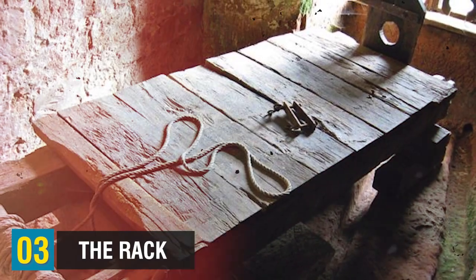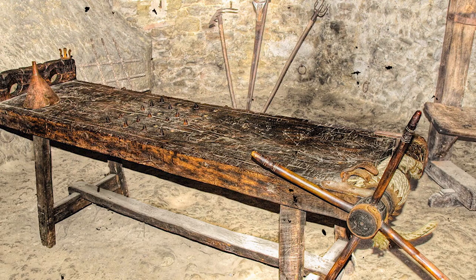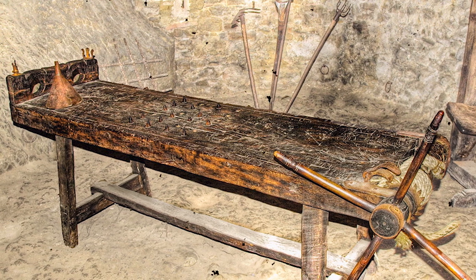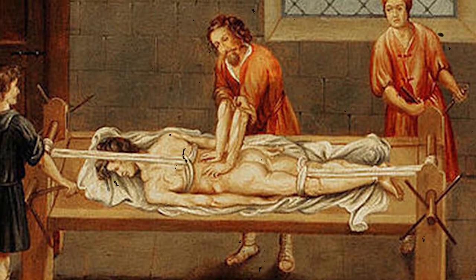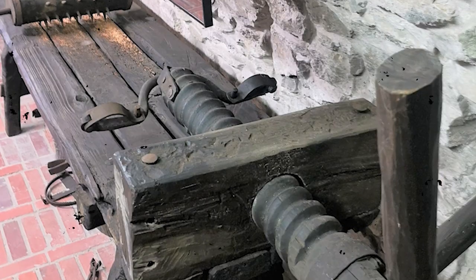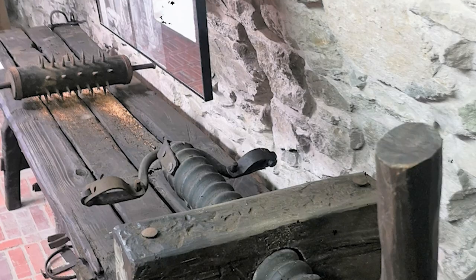Coming up at the number 3 spot, let's talk about the rack. In various forms, such as the horse, the infamous instrument of torment known as the rack found widespread usage throughout Europe. The essence of the device involved restraining the victim while a mechanical apparatus tightened the ropes, inflicting excruciating pain as the joints were dislocated. The horse involved suspending the victim atop a beam resembling an equestrian position, with pulleys beneath that would further constrict the ropes. Similarly, in the case of the strappado employed in Palestine, there was no supportive base, and the prisoner's bound arms would be forcibly yanked out of their socket by the act of hanging.